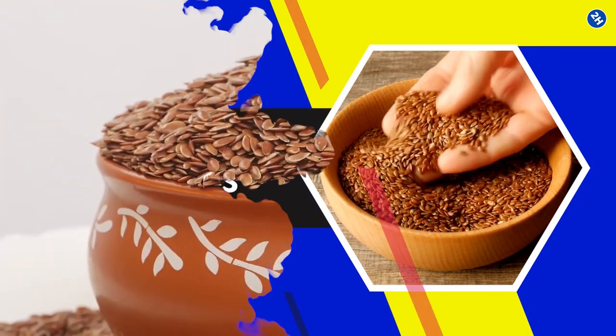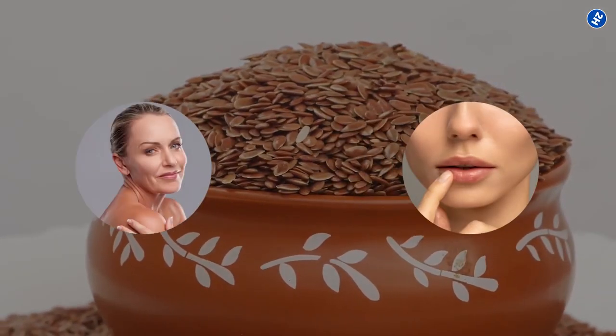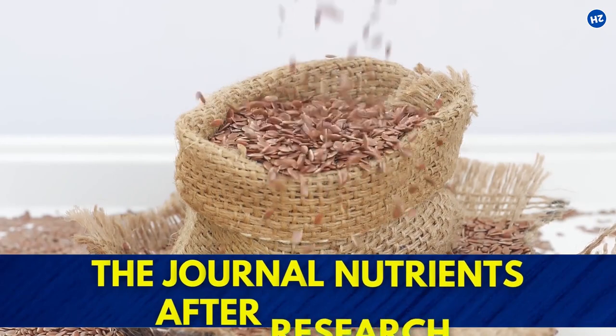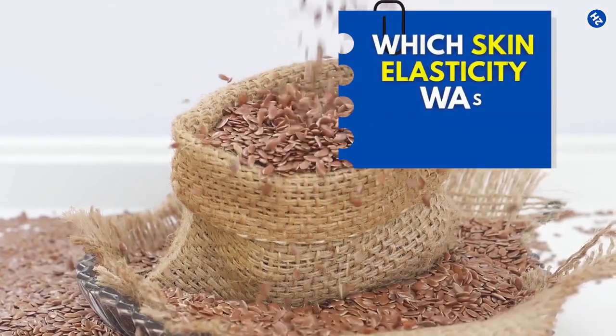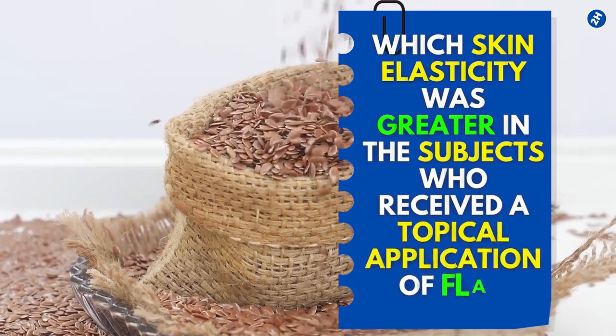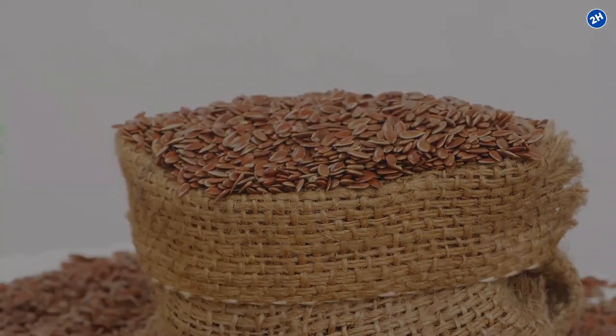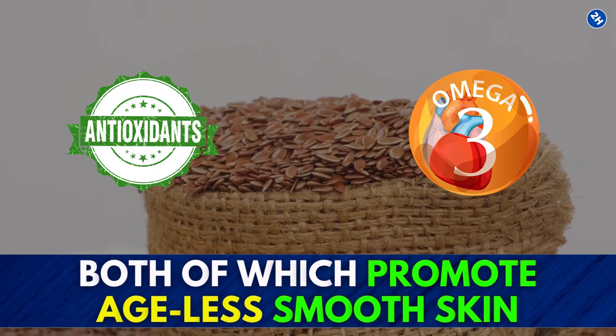9. Flaxseeds. Flaxseeds are known to have prominent, age-defying, and nourishing effects on the skin. Their effects were also emphasized in the journal Nutrients after research was executed, according to which skin elasticity was greater in the subjects who received a topical application of flaxseeds. They contain antioxidants and omega-3 fatty acids, both of which promote ageless, smooth skin.